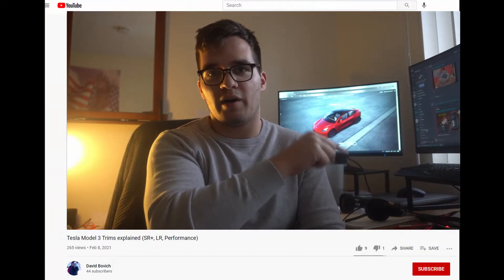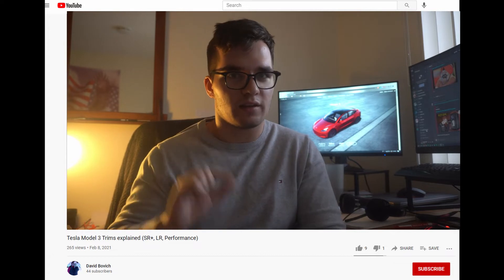If you liked this video and want to see more content like this, please subscribe to the channel — it's right down there in the corner, the red button. Give it a little click.